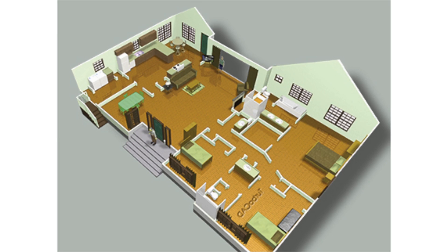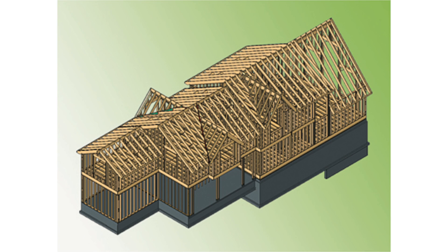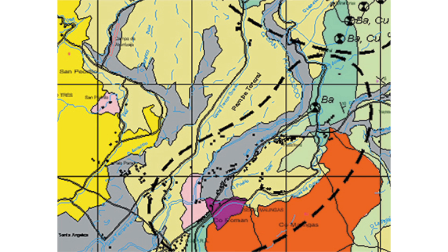My wife, who's an architect, first used TurboCAD to design a home addition for us. She liked it so much she's now using it at her firm too. We also both appreciate TurboCAD's great DWG file compatibility and support of other CAD and graphics formats.